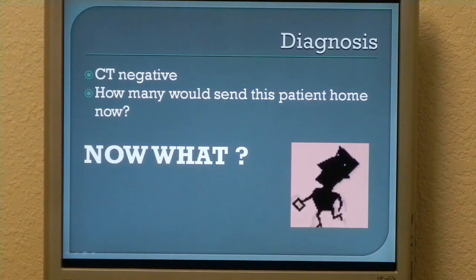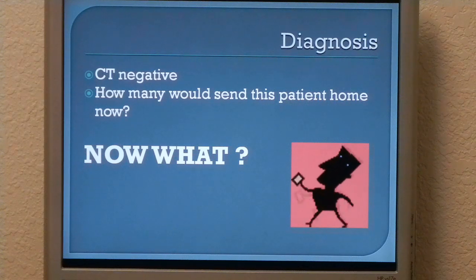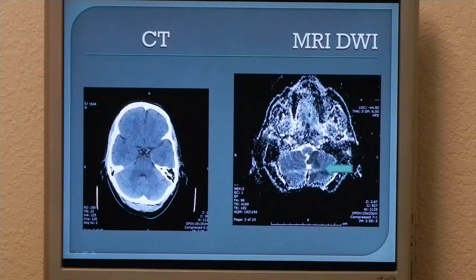At this point, would anyone send this patient home? That was my plan — discharge instructions in hand. I watched as he tried to walk out, and if there had not been a wall between him and the floor, he would have been flat on the floor. So at that point we went ahead and ordered an MRI. What you see on the left is a negative CT as read by the radiologist, and on the right you see an MRI diffusion-weighted image showing a left cerebellar infarct. We also did an MRA and it showed this young fellow had a vertebral artery dissection.